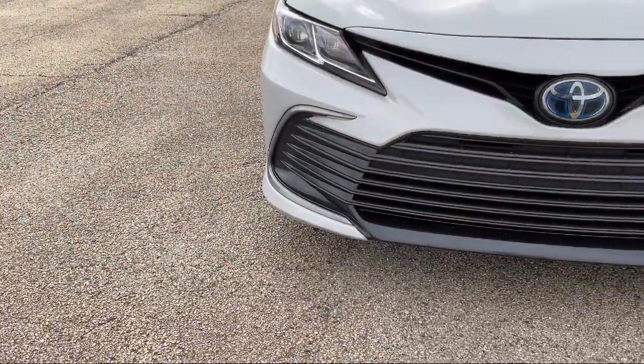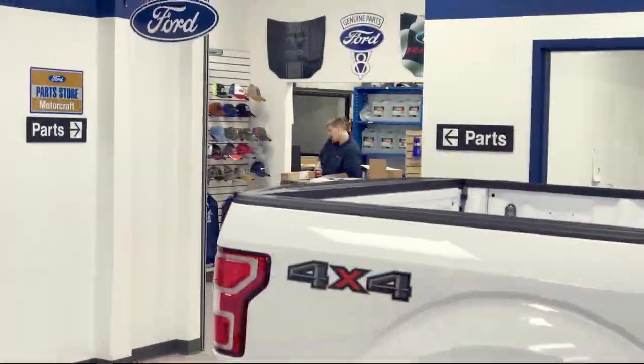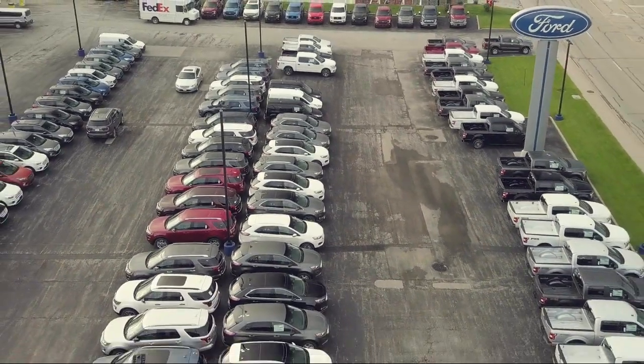So come see us today, and let our no-hassle, friendly, and knowledgeable team help you find the vehicle that is just right for you. We're conveniently located at 565 West Jackson Street in Morton.